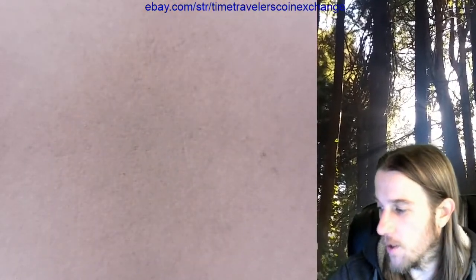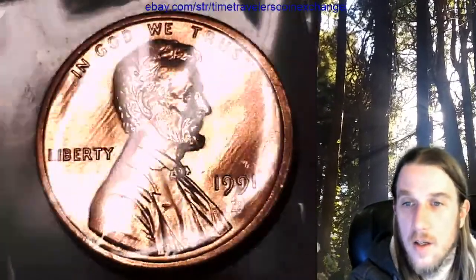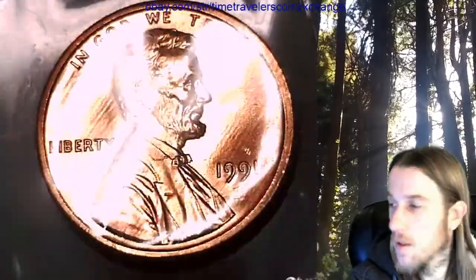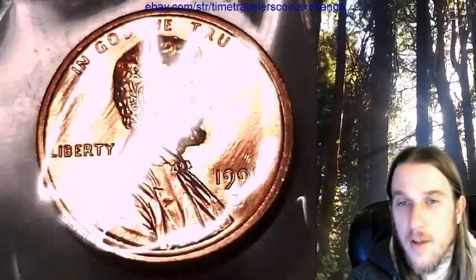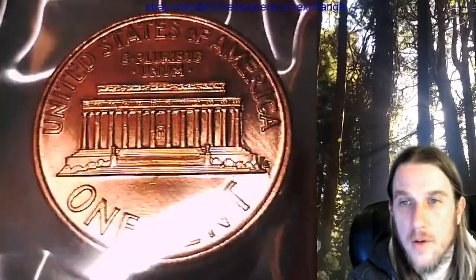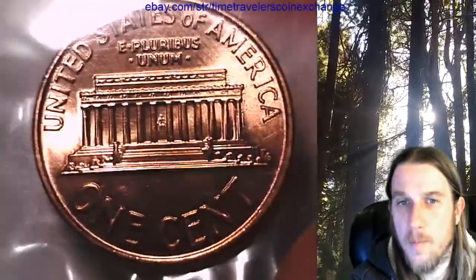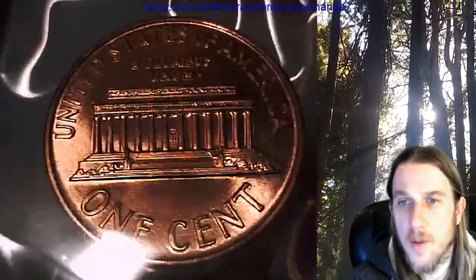Hopefully it's not indicative of the batch. I feel like we've seen one or two where it looked like the strike went right through. Have you made any other videos this week, Tyler? I haven't been getting notifications for almost any channels - it's been kind of interesting.